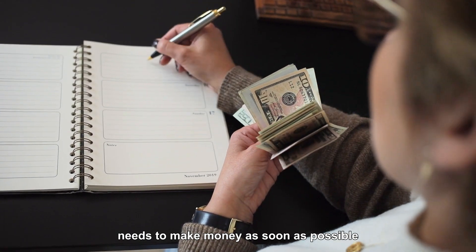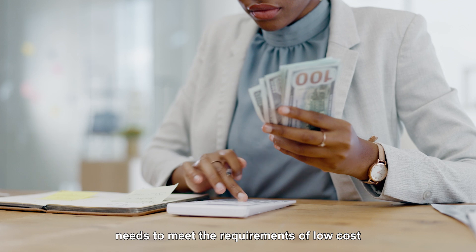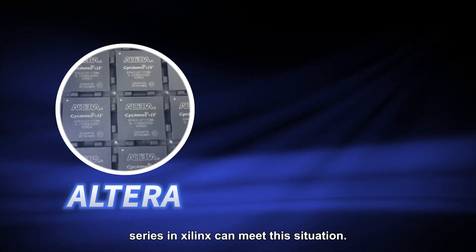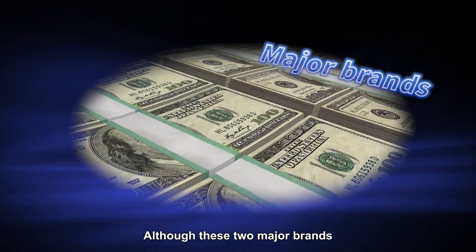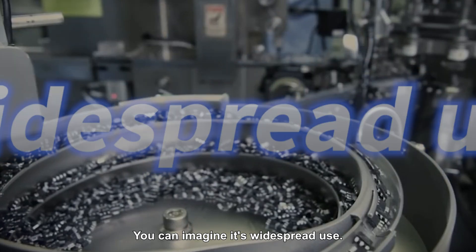The first category is a project that needs to make money as soon as possible to dominate the market. This type of project needs to meet the requirements of low cost and high efficiency, easy to start and develop, and also to trade. Altera and the low-cost series from Xilinx can meet this situation. Although these two major brands have been acquired, their combined market share in FPGA was as high as 80%, showing their widespread use.